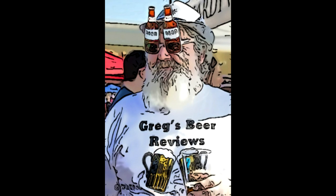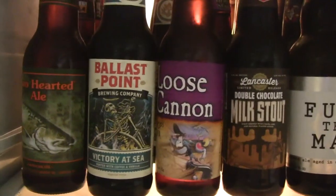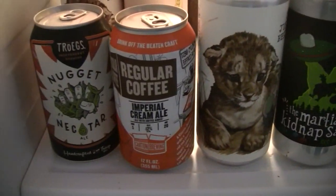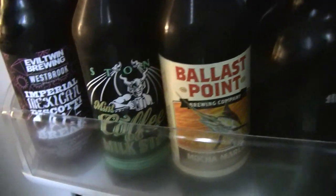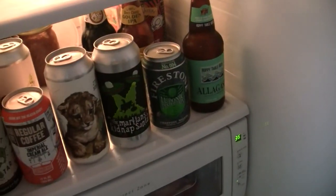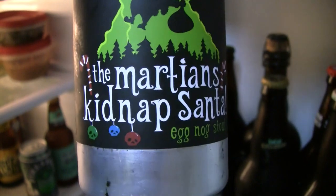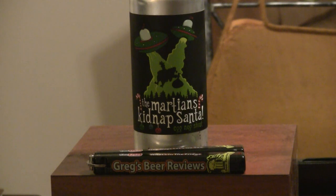Hey guys, it's about beer 30. Let's go see what's in the fridge today. Hey guys, thanks for joining me for another one of my greatest beer reviews today.